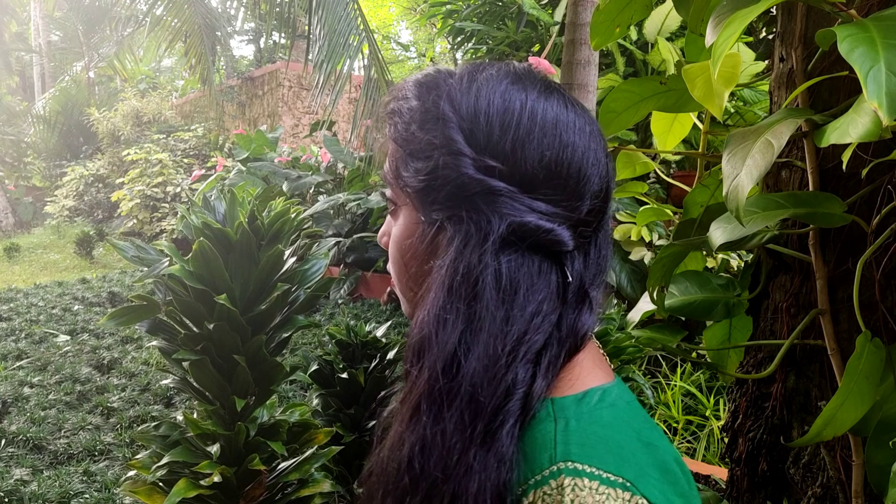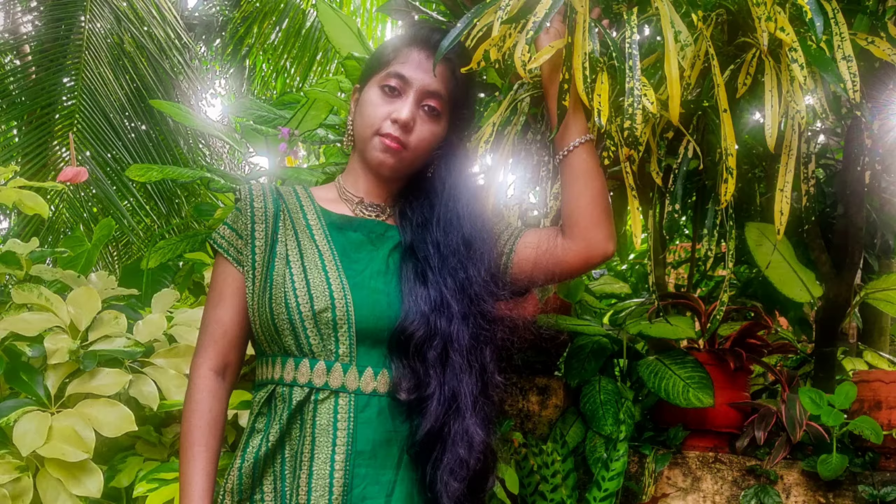Heavy bangles disturb when we put mehendi, so I chose simple white stone bangles and finished the look with a white stone finger ring. For the hairstyle, I twisted some hair from one side and secured it with clips, and put all the hair towards the front side. Let's see my mehendi ceremony look in photos.